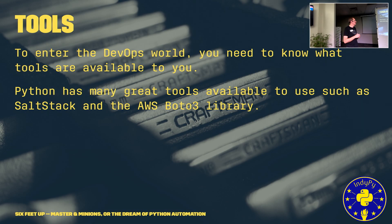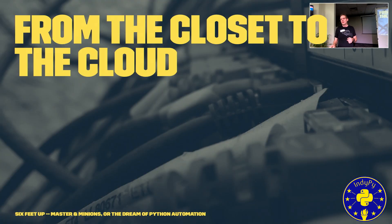Let's talk about the tools. We're going to talk today about a couple tools we've used to get projects up and running. Being in the Python community is great because Python has many tools available, such as SaltStack and the AWS BOTO3 library. We're going to talk about how we automated Amazon Web Services with SaltStack and BOTO3.